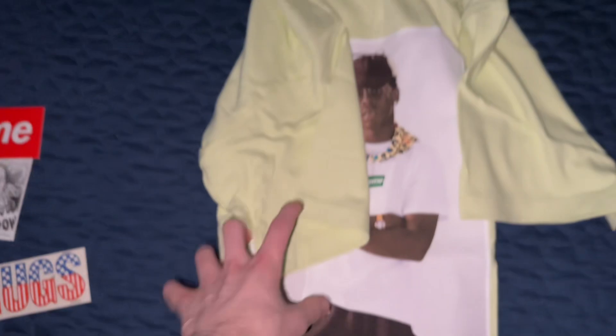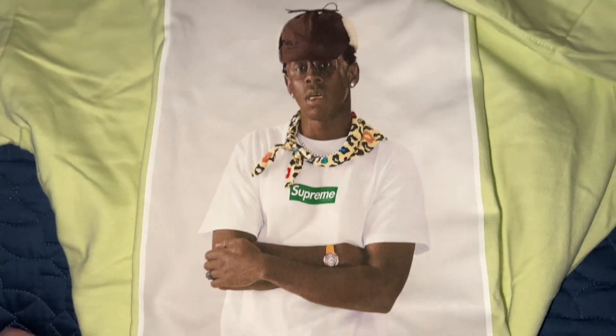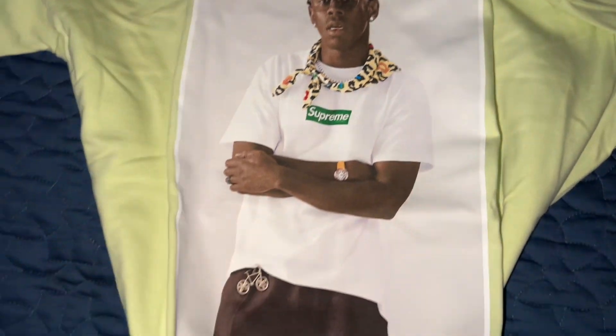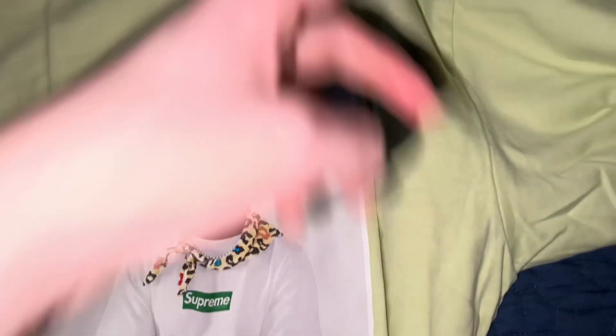I'm gonna unfold this, lay it flat, make it look all good. Le Fleur Louie Bike keychain. Looks really cool — it's like a pea soup color.